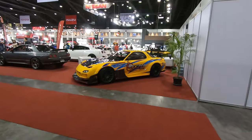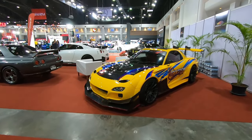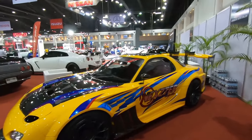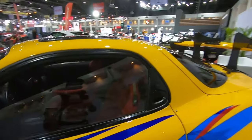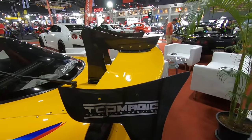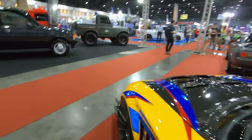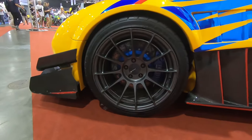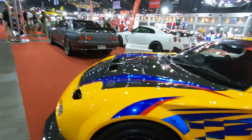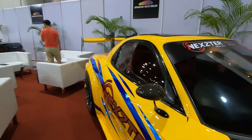Okay, RX7 — RE Amemiya, or is it not? I'm not sure. The interior looks clean with a red color scheme, roll cage, and a Vertex steering wheel. This doesn't look like a Vertex — it looks like a swan neck, probably a copy. Look at the wheels — sexy wheels. I like the side mirrors as well.